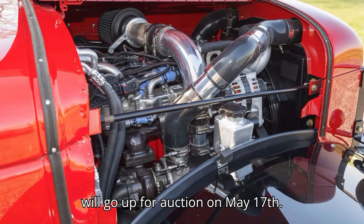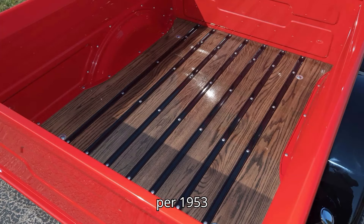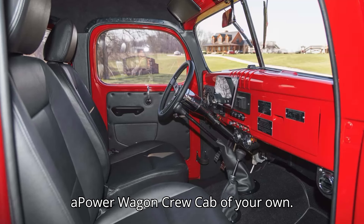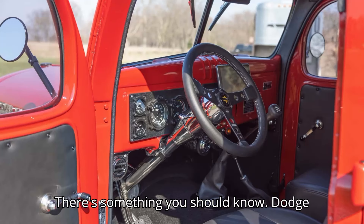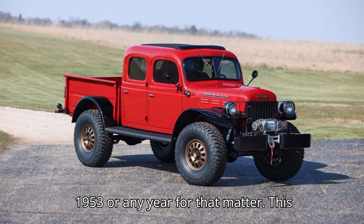The custom-built crew cab will go up for auction on May 17th. Paying $450,000 for an old Dodge pickup truck seems like a huge sum, but before you decide to find a cheaper 1953 Power Wagon crew cab of your own, there's something you should know: Dodge didn't build a crew cab Power Wagon for 1953 — or any year, for that matter.